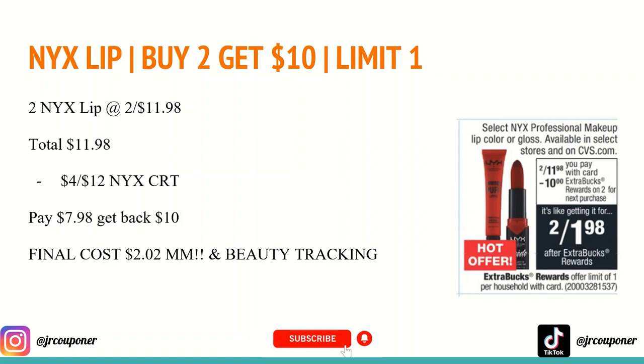If they do have these in your store, you'll want to buy two for $11.98. If you have a $4 off $12 NYX CRT, you'll definitely want to use that. You'll pay $7.98 and get back a $10 Extra Care Buck, making both a $2.02 moneymaker. And because it's a cosmetic, they track toward beauty — so a great deal if you use these products and it's available in your store.